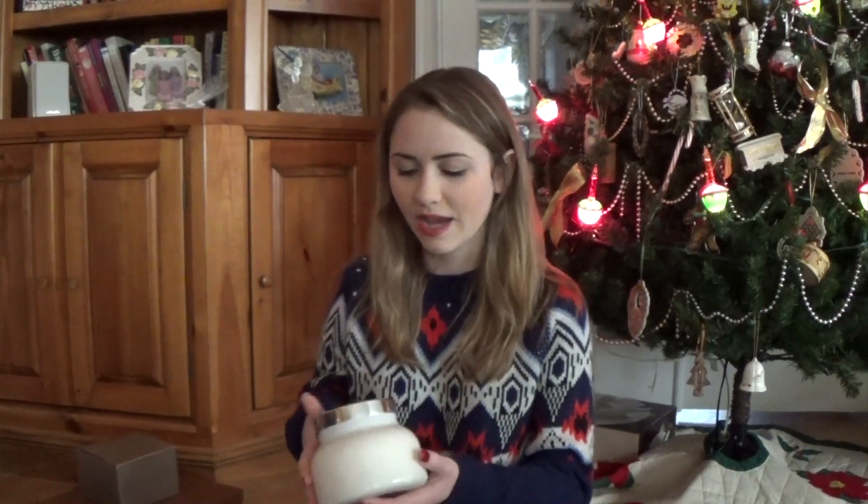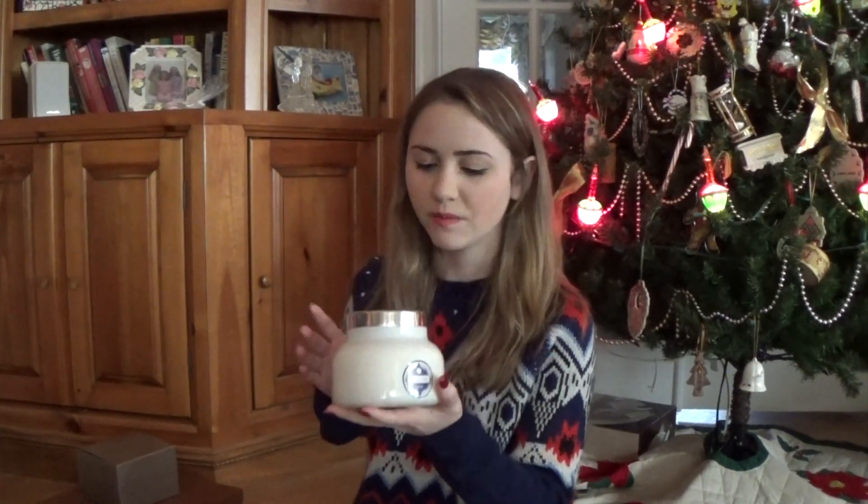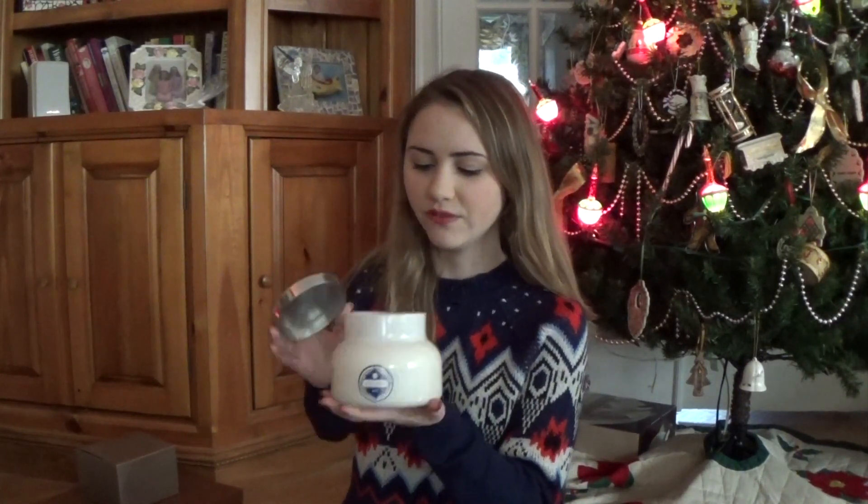Then from my uncle and aunt, they got me this Volcano No. 6 candle and it's from Anthropologie. It's a really nice volcano candle — it smells really fruity and pineapple-y, just really exotic. And then they also got me money and a card, so thank you, Uncle Kid and Debora.